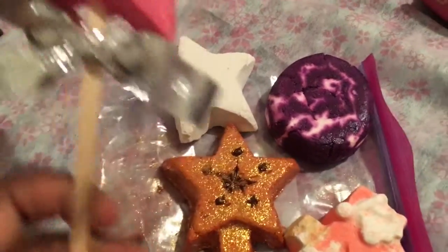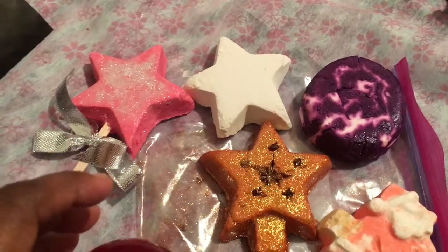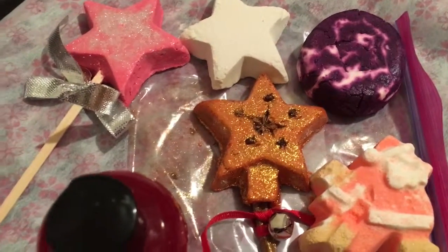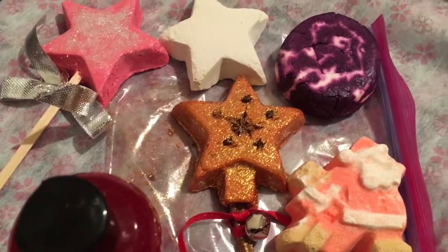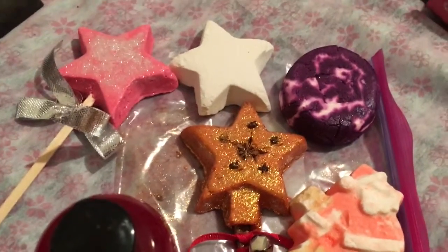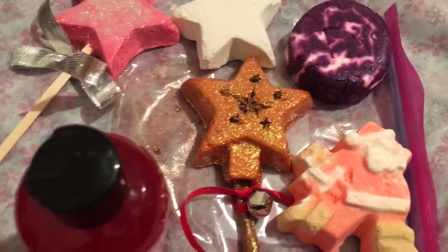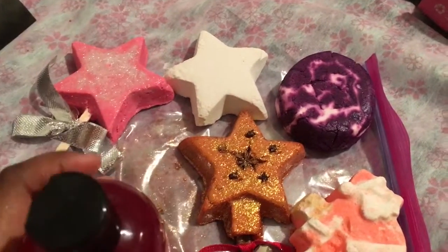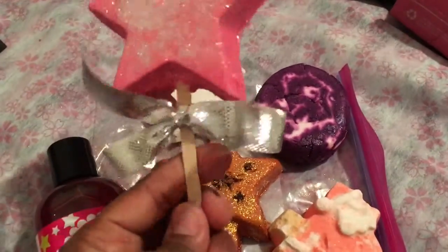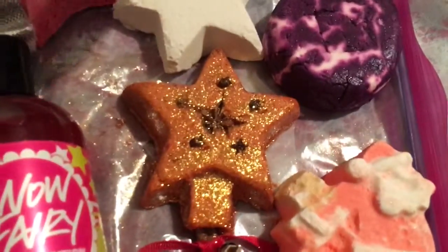The third-to-last thing I picked up is the other reusable bubble bar wand. I have to consult the handy dandy cheat sheets — otherwise known as their catalog — and that one is called Magic Wand. Magic Wand is basically the same scent as Snow Fairy and Candy Mountain, so it's this candy-like sweetness. It is amazing. I love the fact that they both have little bells on them — so cute!